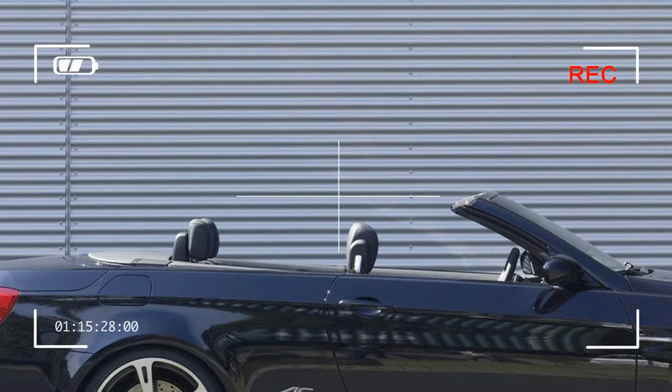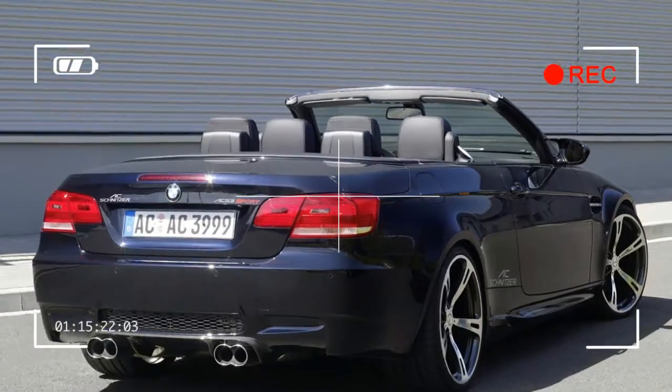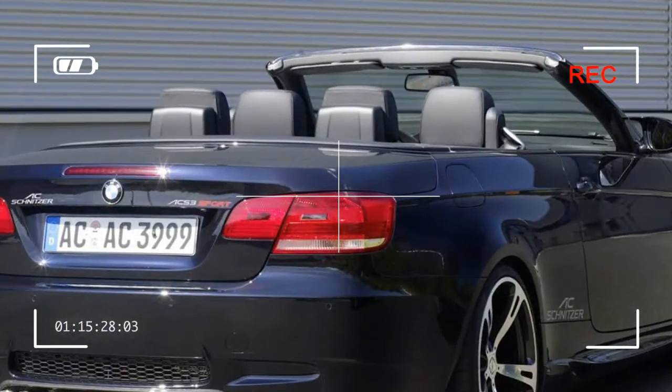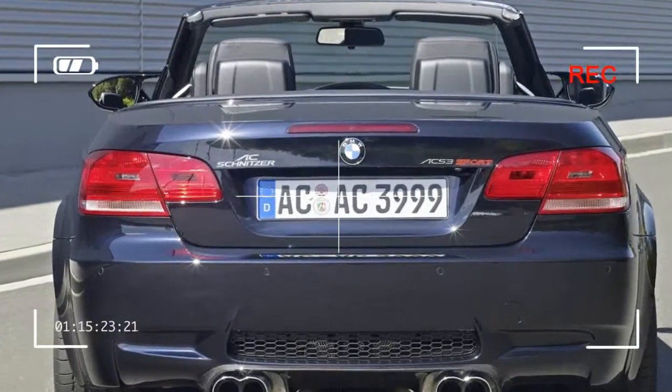AC Schnitzer BMW M3 Cabrio. The sun shines, the wind's in your hair and the engine note in your ears — almost no other vehicle on the road evokes such untrammeled emotions as the BMW M3 convertible, especially when the road leads via AC Schnitzer in Aachen.